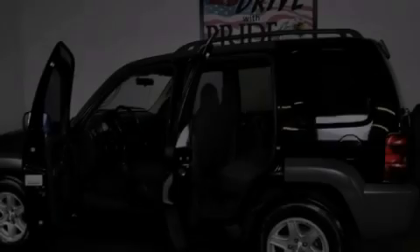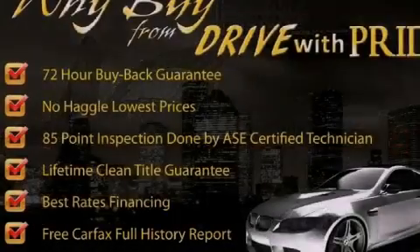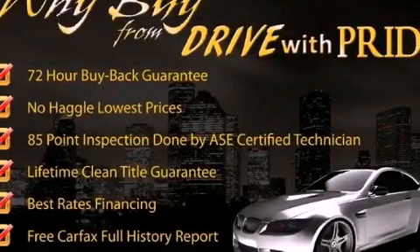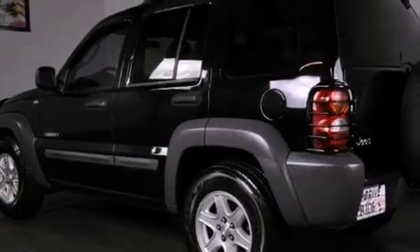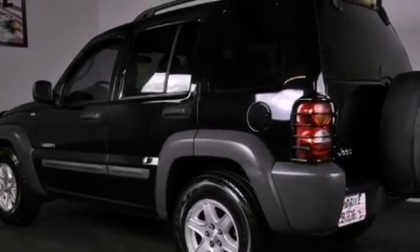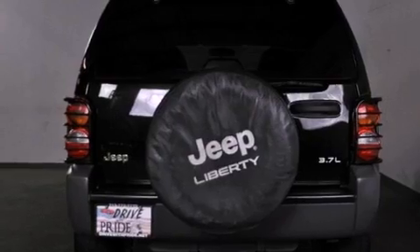Features include air conditioning, a split folding rear seat, cruise control, a CD player, fog lamps, a full-size spare tire, driver and passenger multi-stage airbags, child seat safety anchors, a full-length floor console, and aluminum wheels.